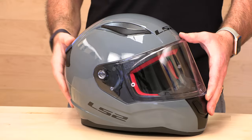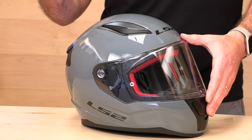The helmet weighs three pounds, four ounces, making it relatively lightweight. Again, for helmets of this price range, three pounds four ounces is nice and light, which is going to reduce strain on your neck on those longer rides.